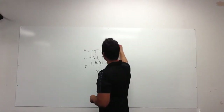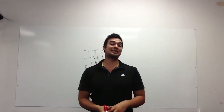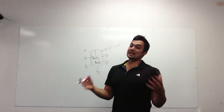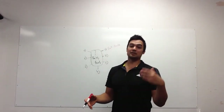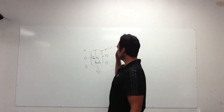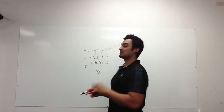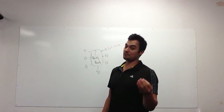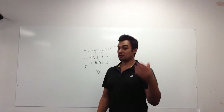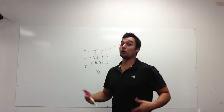Food number one: dark chocolate. I think I just won you over, right? You want to make sure to get at least 70% cacao content. Look for organic, ideally fair trade. If there's almonds in there, that's fine. Dark chocolate has tons of antioxidants. It has stearic acid, which is an awesome fatty acid that's great for your liver. It helps you detox, it's great for your brain, and it tastes really good so it's good for your overall mood.